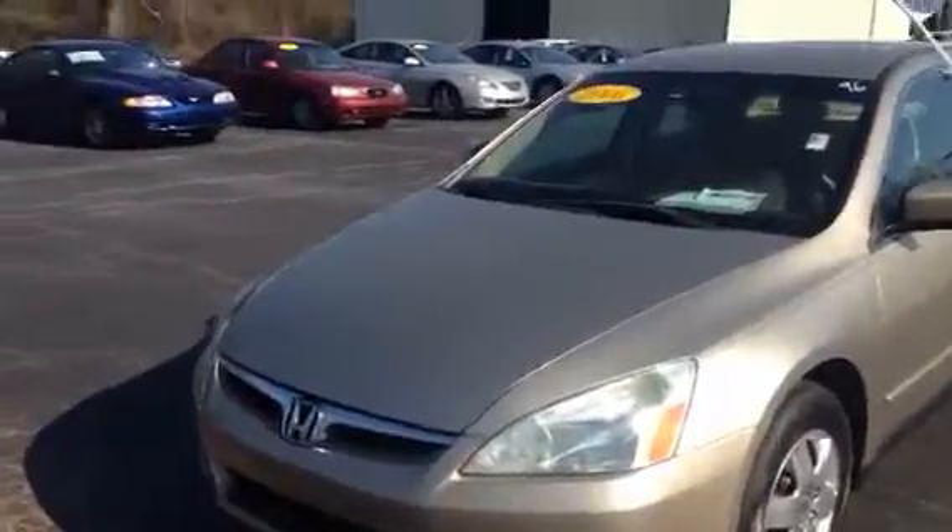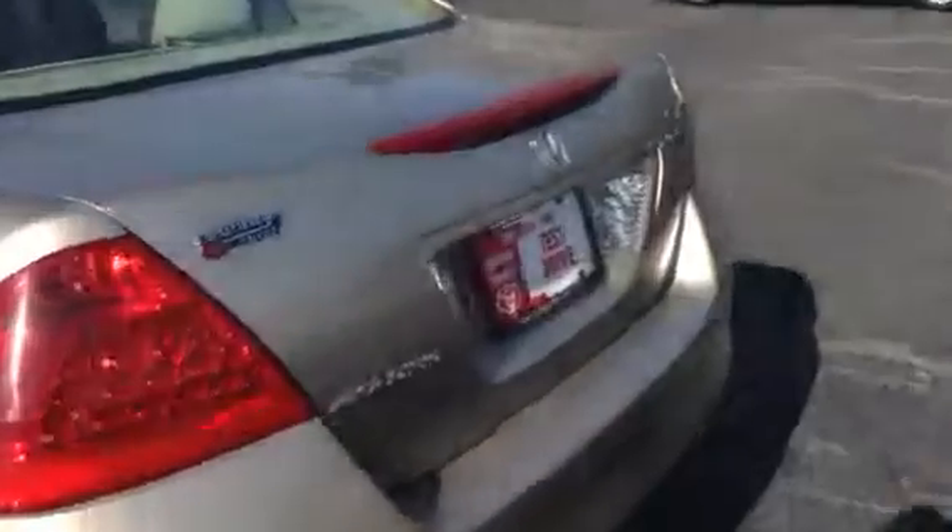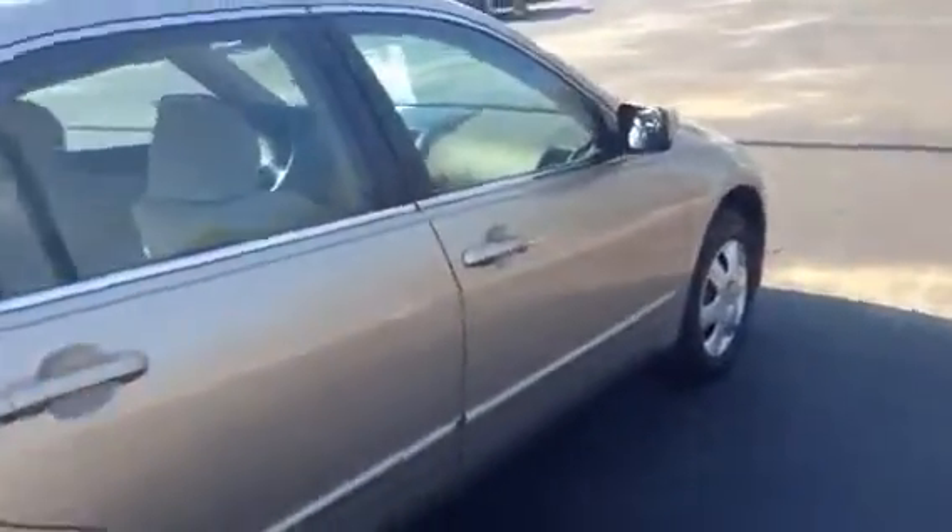Mr. Jones, this is the 2006 Honda Accord, golden color. Got some really good looking tires on it. Give you a complete preview walk around of it. It does have a pinstripe on it. Nice looking car.